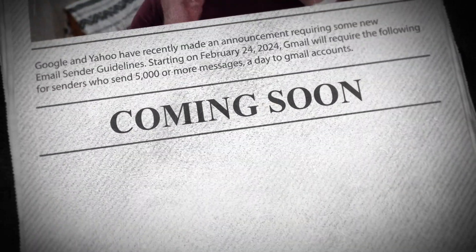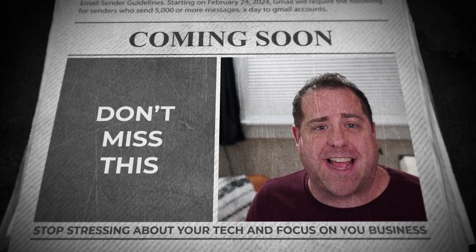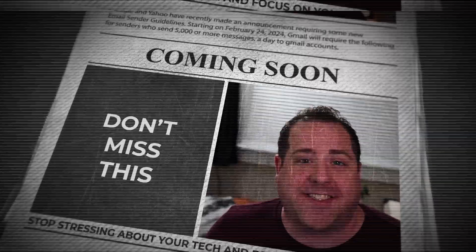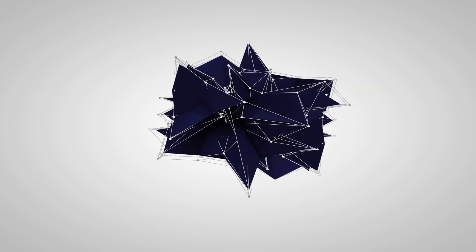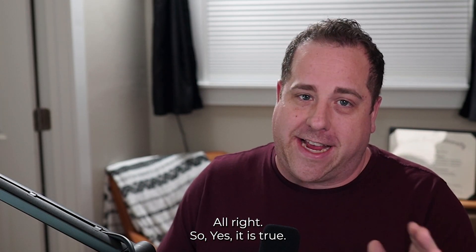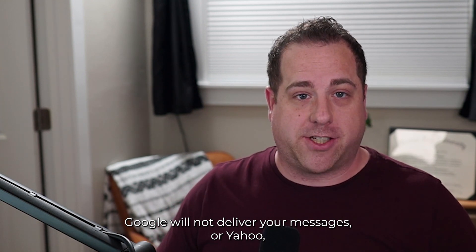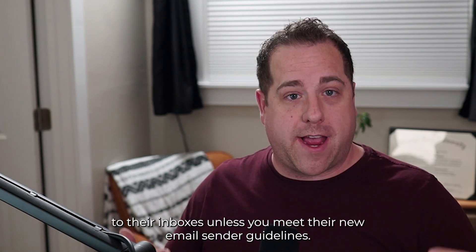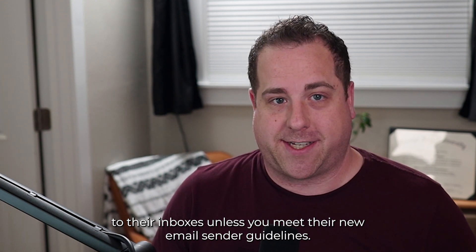Extra, extra, read all about it. Google and Yahoo have recently announced that if you don't follow their new email sender guidelines, they're not going to deliver your messages. Starting on February 24th, Google and Yahoo will not deliver your messages to their inboxes unless you meet their new email sender guidelines.